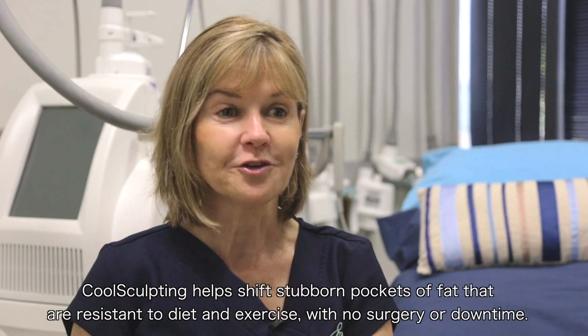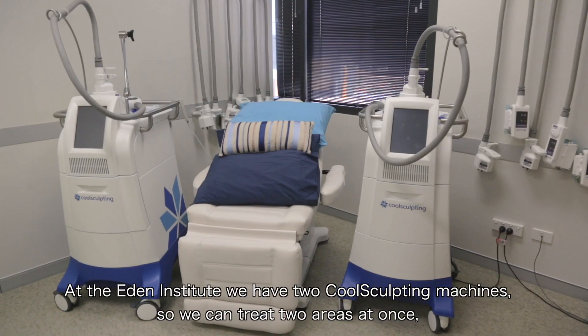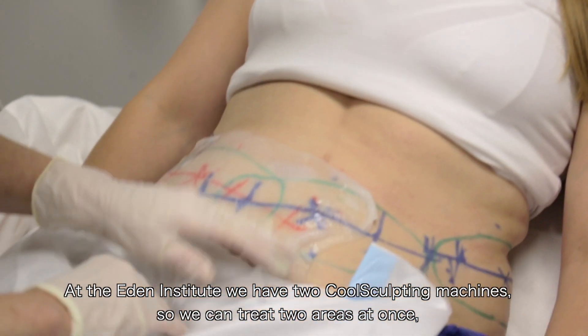CoolSculpting helps shift stubborn pockets of fat that are resistant to diet and exercise, with no surgery or downtime. At the Eden Institute we have two CoolSculpting machines, so we can treat two areas at once, which saves you time.